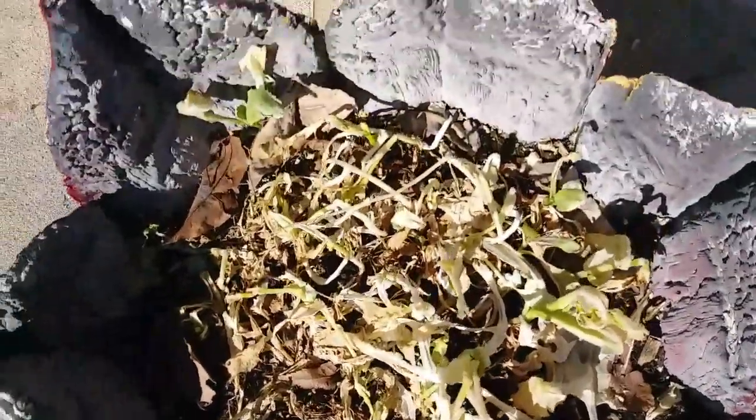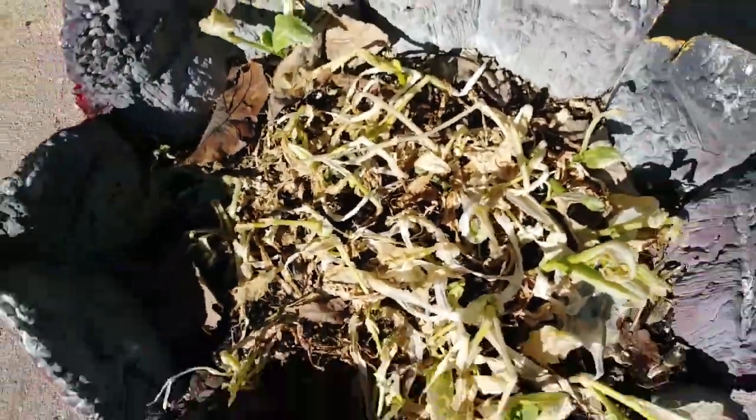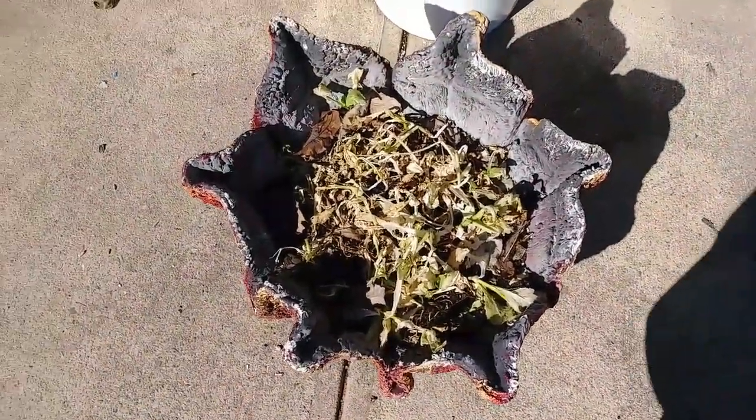I have no more lettuce. They ate all of that. There might be some that comes up afterwards, I don't know. But I mean, it was time to get rid of it anyway.